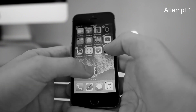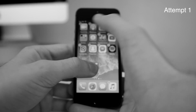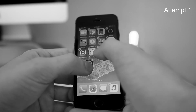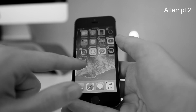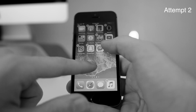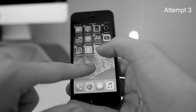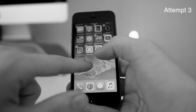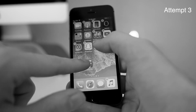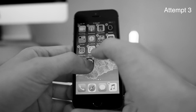Moving multiple icons at once: go into wiggle mode and start moving one application, then tap on others to group them. It's still pretty buggy on the 5s — I've noticed a lot more issues here than on any other device I've tested iOS 11 on.